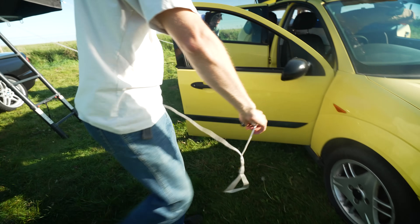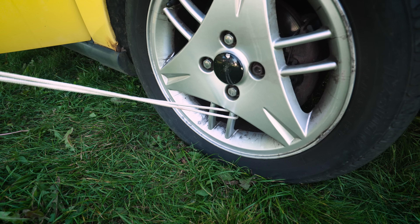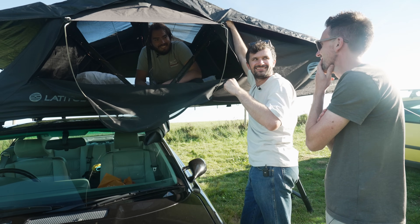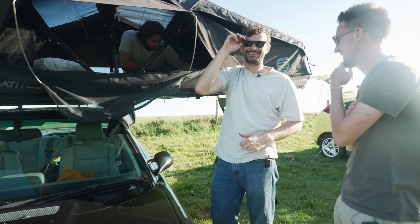Shall we see how Ethan's getting on? I'm very excited to see what sort of additions he's made to his already bad camper. Don't worry about it — that's what camping's about, helping each other out. Do you want to come and see the Focus? There's no way yours is better than this. Oh, he's confident. All right, let's have a look at this thing.